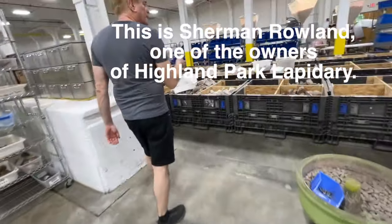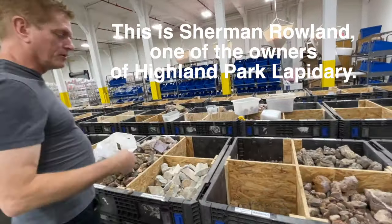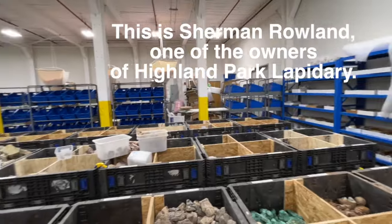Hi, it's Kate from Katie Did, and look who I'm here with - it's my sweet husband, and we are here at Highland Park Lapidary. All the grid of material that's laid out, it's all labeled, all the material. We stock over 200 different stones.